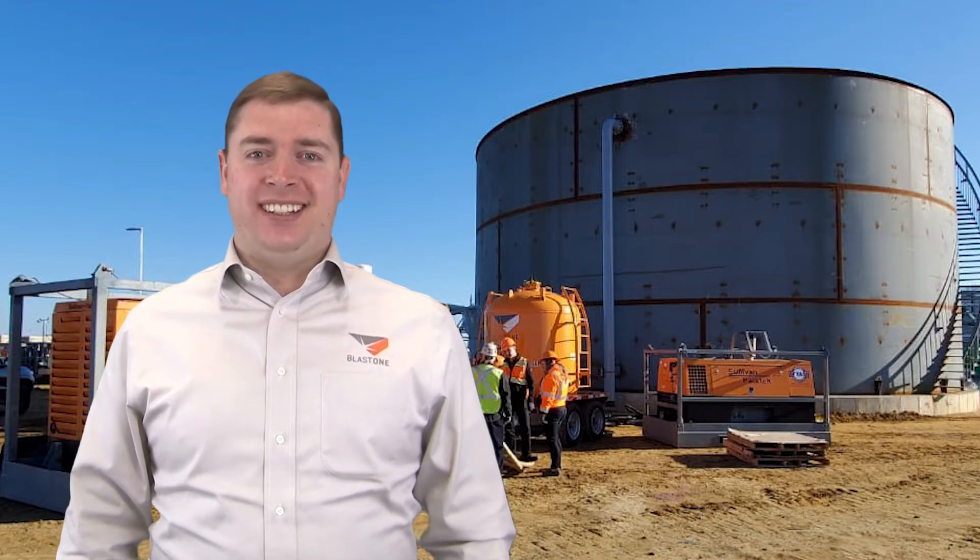Greetings and welcome to this week's Promed Insight. My name is Gavin Gooden and I'm the Marketing Director here at BlastOne.